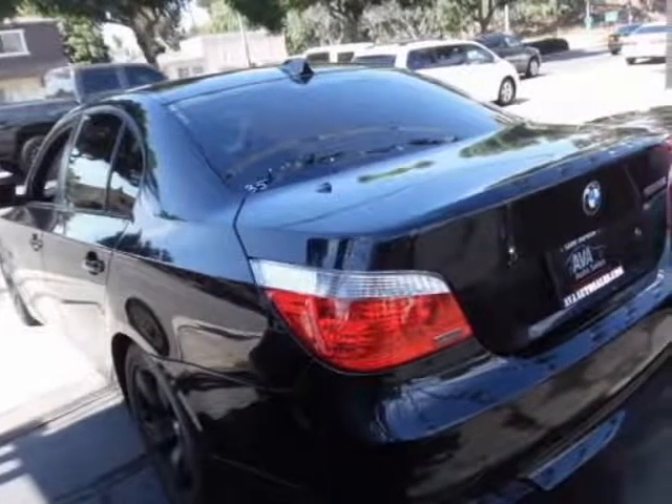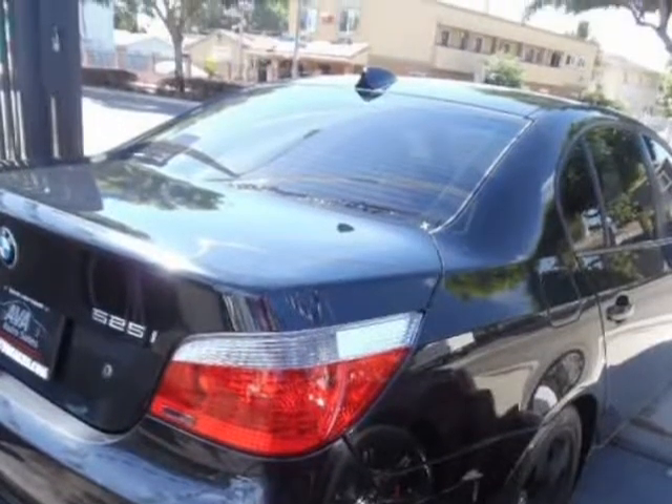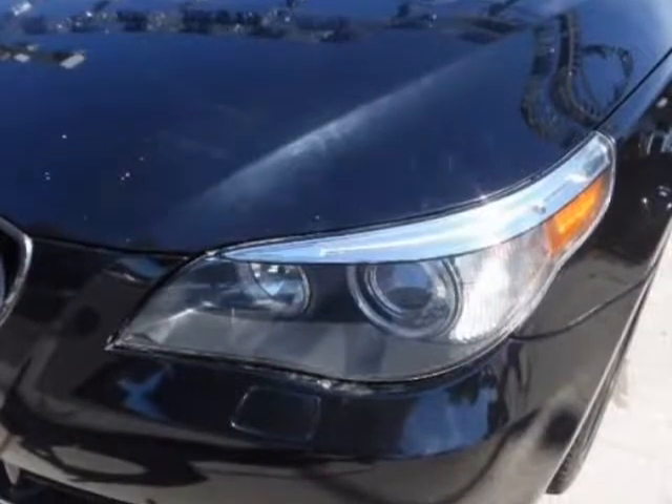You'll have to look long and hard to find a vehicle that blends driving satisfaction, safety, convenience, practicality, and great finish as well as our 525i.